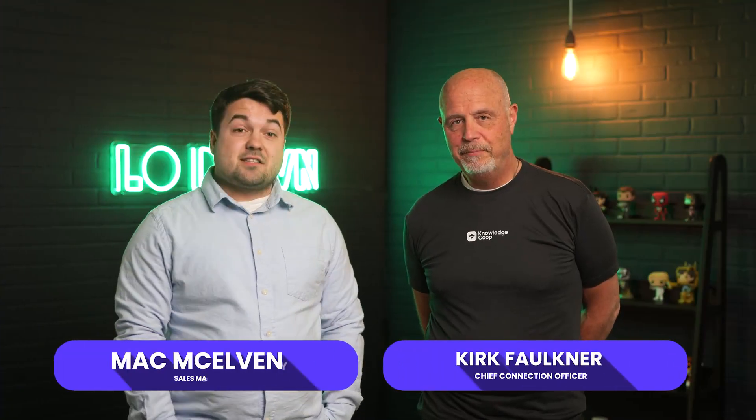Hi there, I'm Mac. And I'm Kirk. And this is the lowdown on the cost to produce a single loan. And it's gotten crazy.